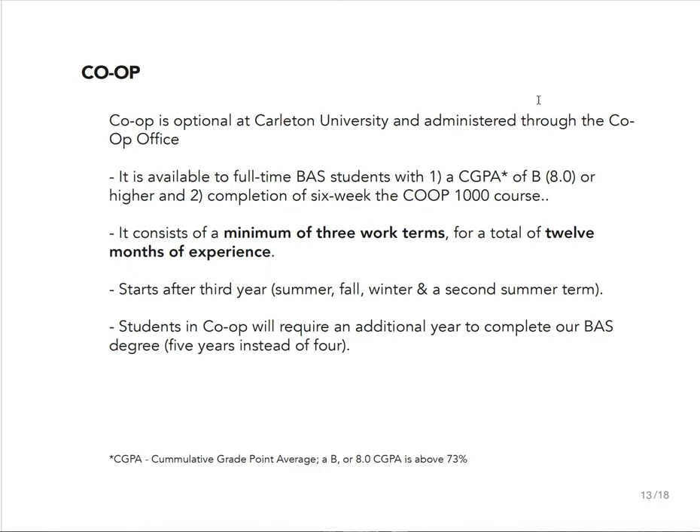You need to complete a minimum of three work terms, which is a total of 12 months of experience. For us, co-op happens all at once — from the summer at the end of your third year to the summer before the start of your fourth year. It requires an extra year to finish your degree if you participate in co-op. You have 16 months to complete this 12 months of experience: the first summer, then a fall term, a winter term, and then the second summer between your third and fourth years.